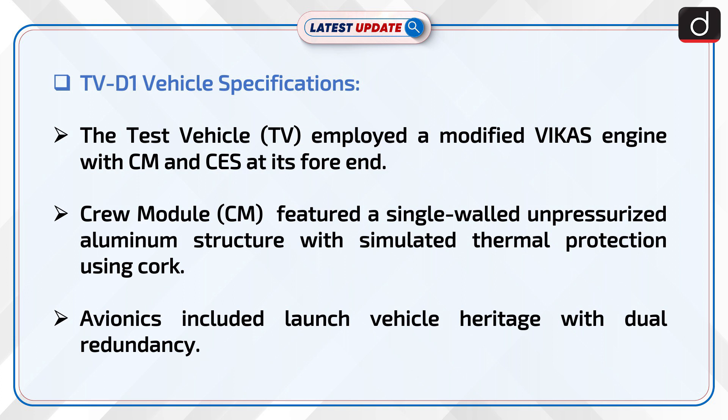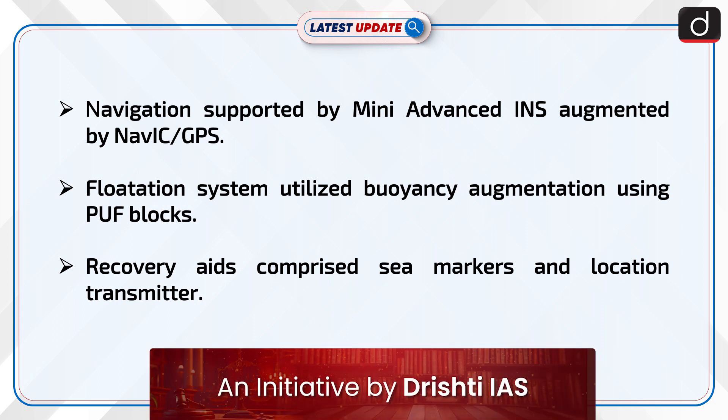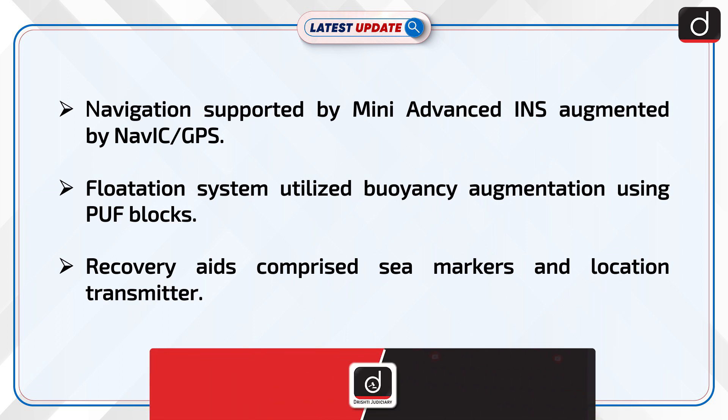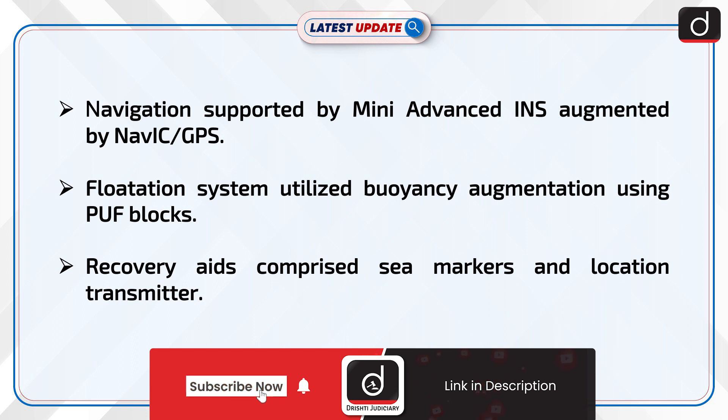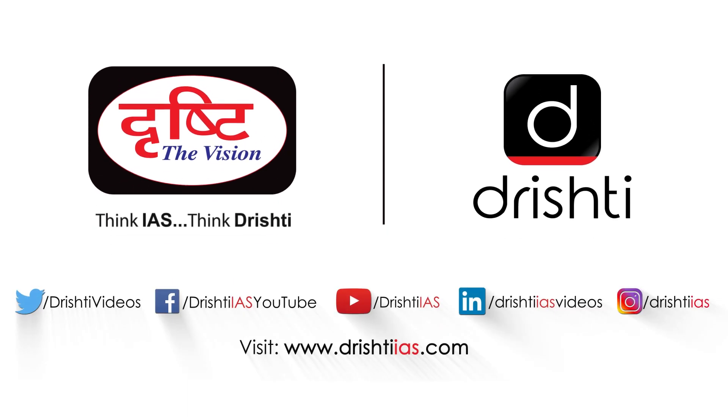Avionics included launch vehicle heritage with dual redundancy. Navigation was supported by mini-advanced INS augmented by NAVIC GPS. The floatation system utilized buoyancy augmentation using PUF blocks. Recovery aids comprised C-markers and a location transmitter. Separation support featured enhanced information with installation development of dual CEP.